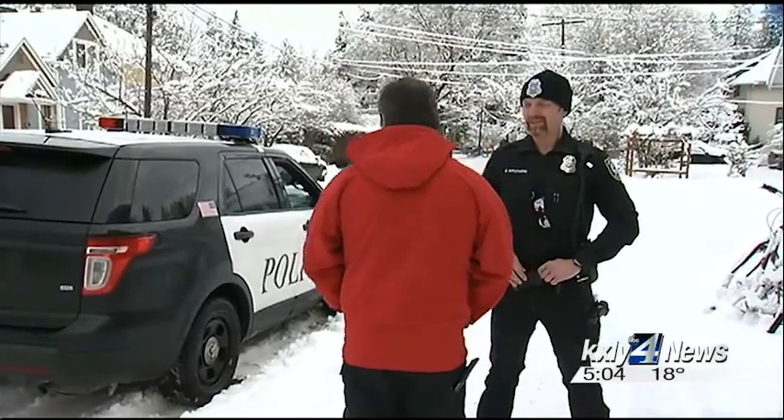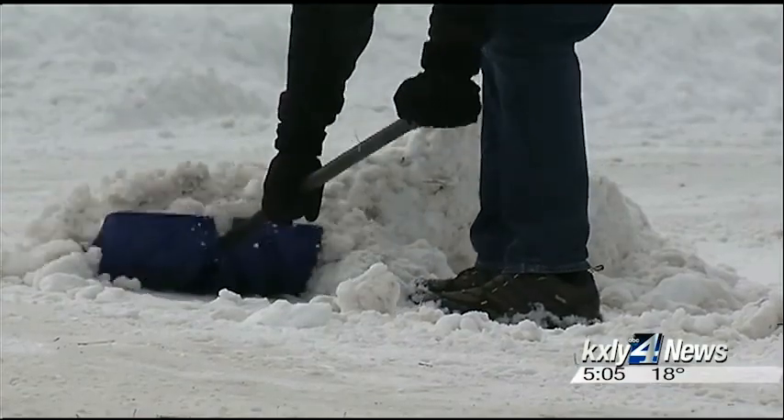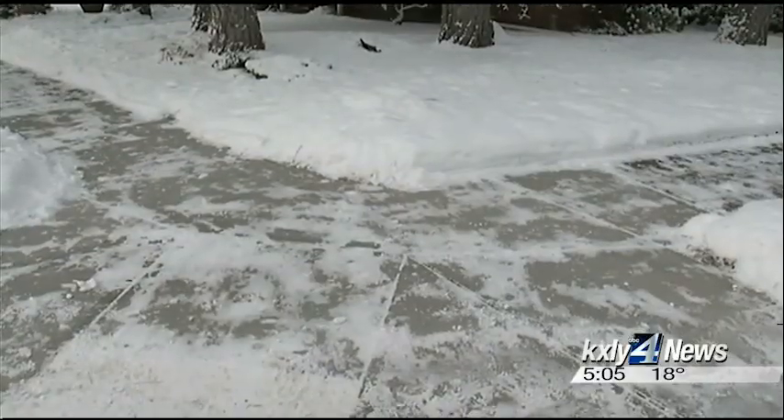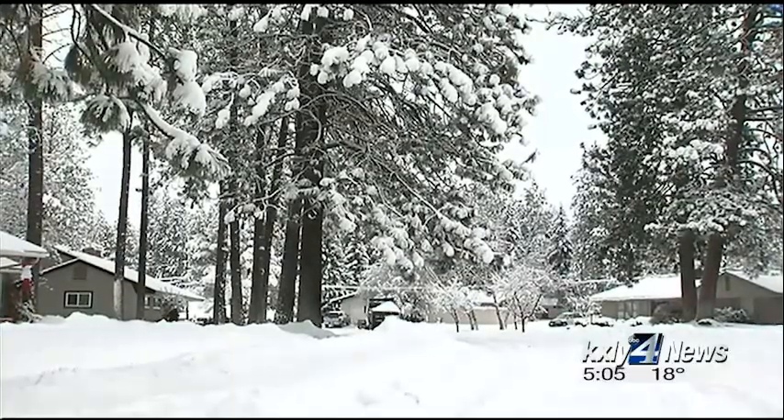Spokane police agree un-shoveled snow attracts thieves like a stack of un-collected mail and newspapers. A quick pass with your shovel can really help your neighbors avoid a break-in while they're out of town. Giving them just that visual indicator that someone could be home is enough to push them onto the next house. It's target hardening, as I like to call it.